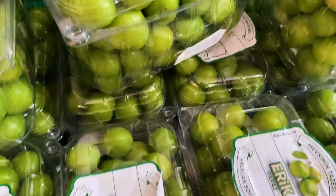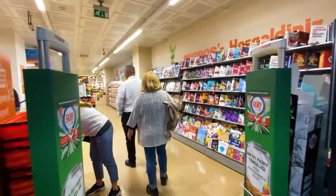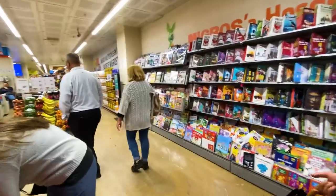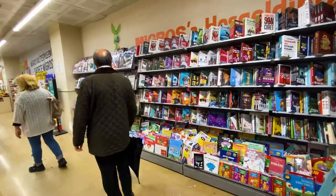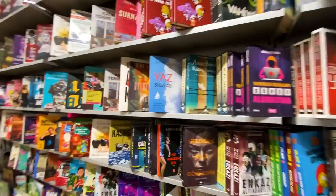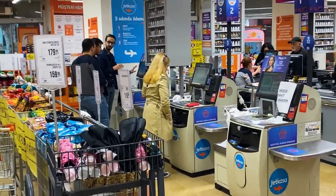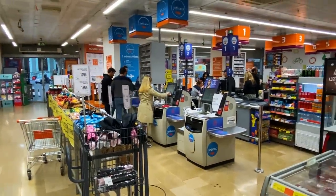Let's go inside. First things first is the magazine and evidently book section, so it's a bit of a superstore — not only food items. And of course some self-checkout at the front, although there are some proper cashiers at the back.